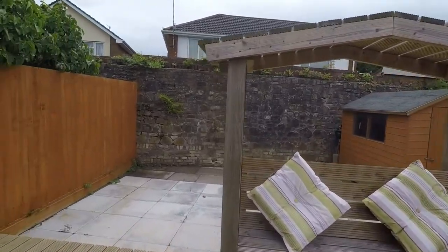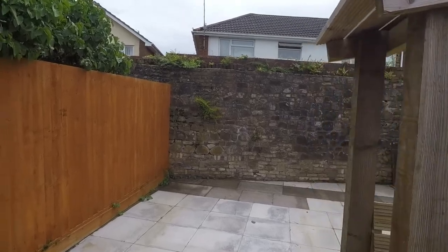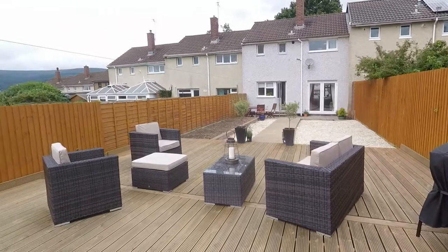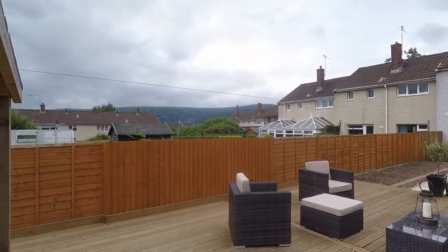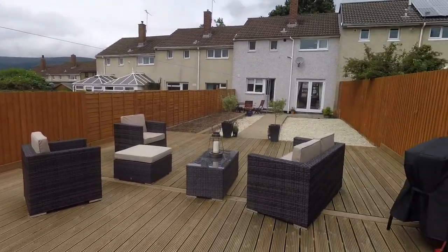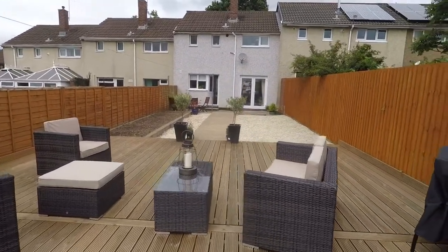There's a lovely exposed stone wall at the rear. It's a fabulous sized garden, and you've also got the benefit of some lovely views across the mountains. It's a lovely sun trap — you do get the sun all day in the garden.